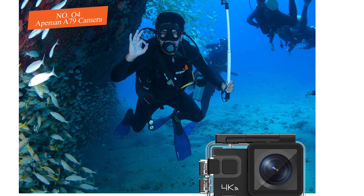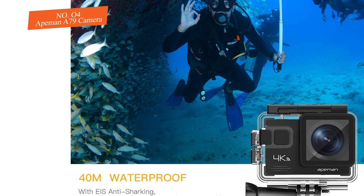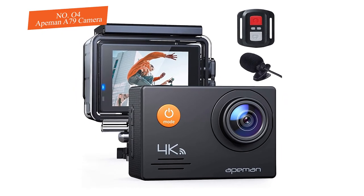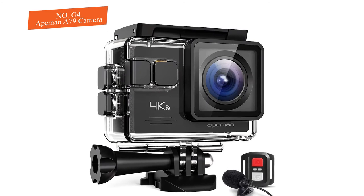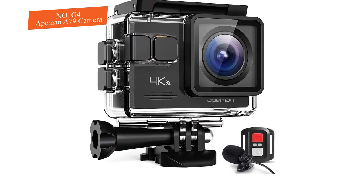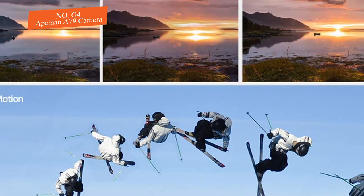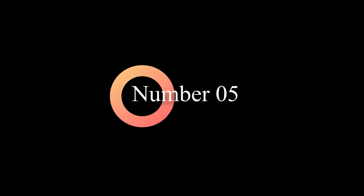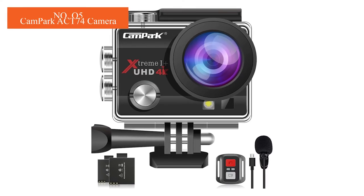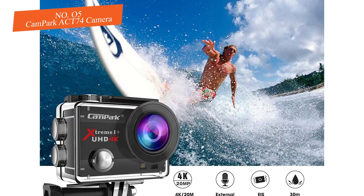The Apeman A79 stands out for including an external microphone so you can record clearer audio. It also comes with a helmet and bike mounting kit. Simply charge it up, insert a micro SD card, assemble the included underwater housing, screw in the optional mount of your choice, and you're good to go.